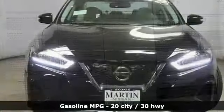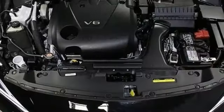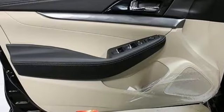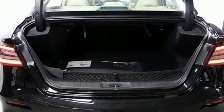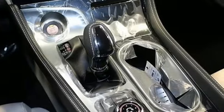Streaming audio, power heated mirrors, front heated leather bucket seats, rear parking sensors, remote engine start, dual zone climate control, continuously variable automatic transmission, express open and closed sliding and tilting sunroof, gas pressurized shocks, and V6 engine.